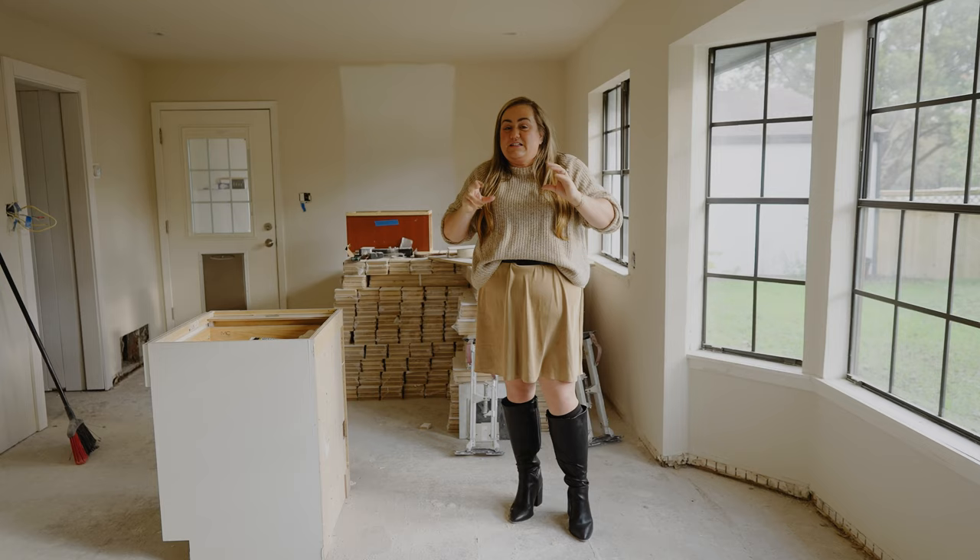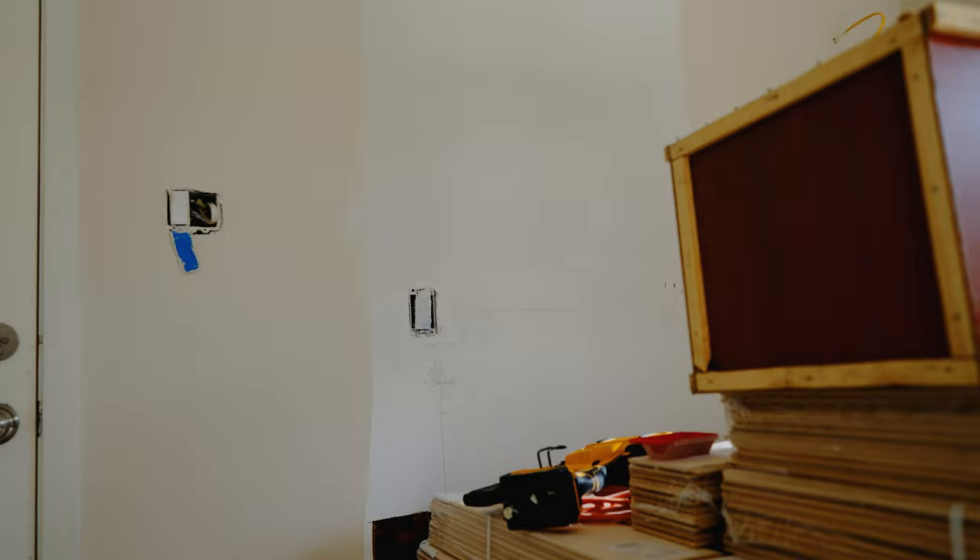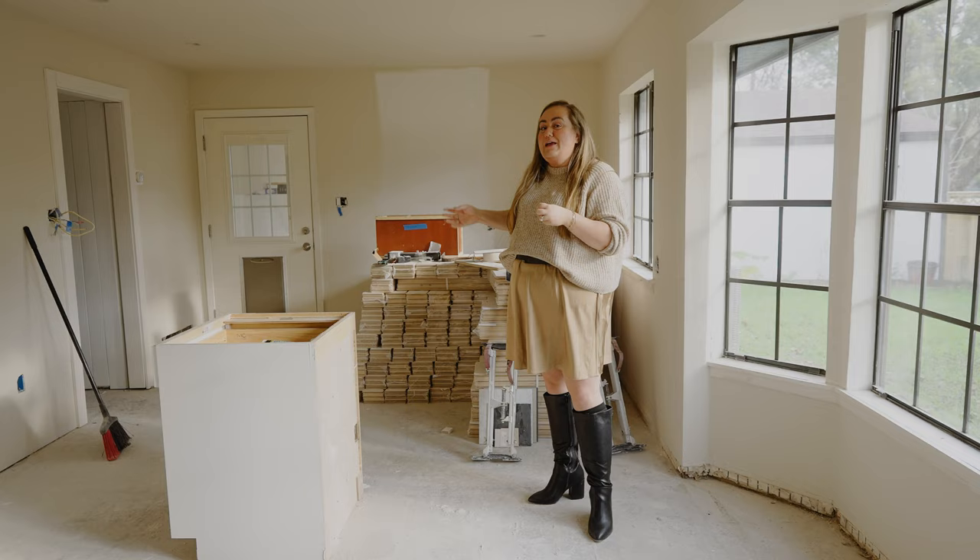Now let's head into the kitchen. This is a really good example of the difference between Fossil by Benjamin Moore versus a plain white. You can see on the back wall they didn't run Fossil all the way around because that's going to be floor-to-ceiling cabinetry for our pantry, but you can see it's quite a few shades darker than a traditional white. When you're here in person, it's just the most creamy, dreamy, glowy color.